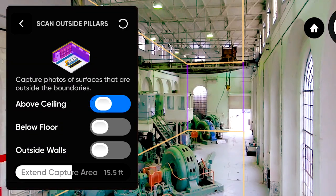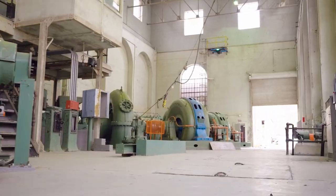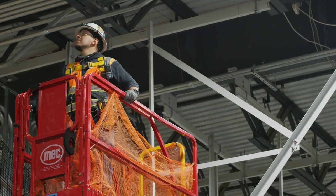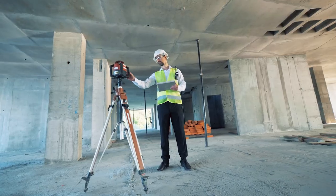The operator's job is simple: set up the scan area, and then Skydio completes the capture process. Indoor capture makes Skydio 3D scans safer and faster than bucket lifts and foot patrols, and less expensive than laser scanning.